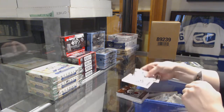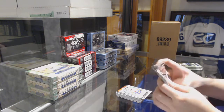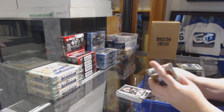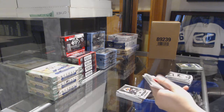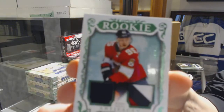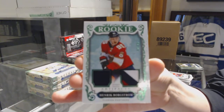Rookie of Michael Dalcol for the New York Islanders. Number to 59 for the Flyers — Ron Hextall. We've got an Emerald Rookie jersey patch number to 99 for the Florida Panthers — Henrik Borgström.